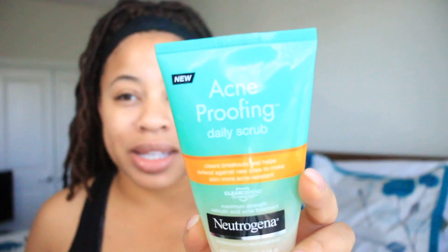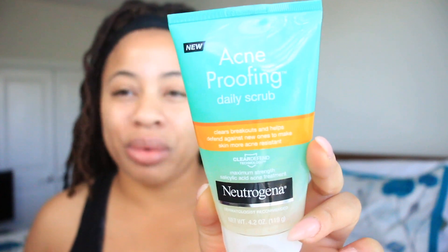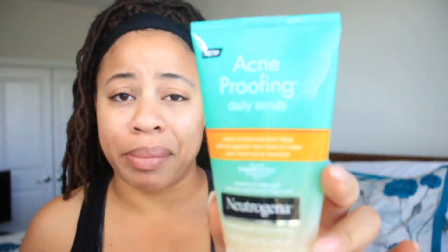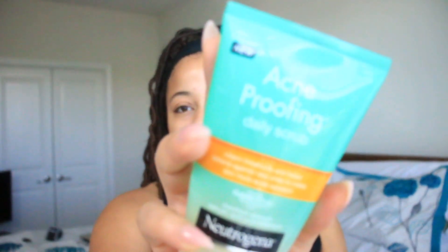After I cleanse, I exfoliate. The first exfoliant I've been using is the Neutrogena Acne Proofing Daily Scrub. I have to be honest — I don't think this is worth buying. After I finish it, I am not buying this again. When I exfoliate, I want to feel that I'm actually exfoliating my skin, and this was too soft for a scrub. It wasn't scrubbing anything. So I went on a search for a better exfoliant.